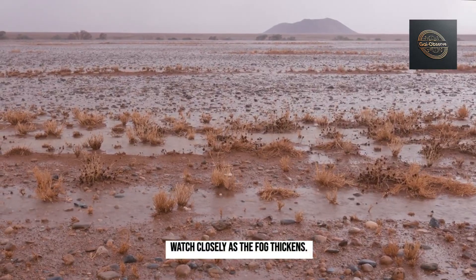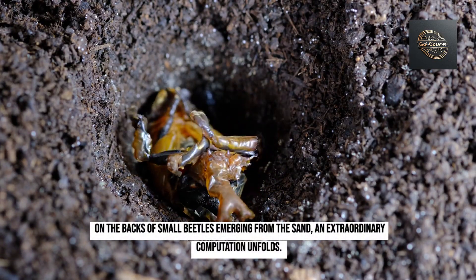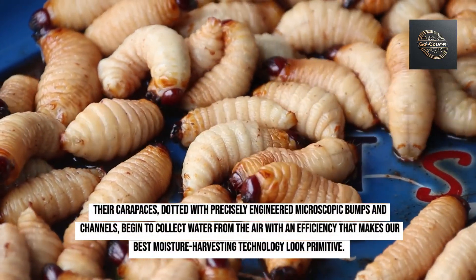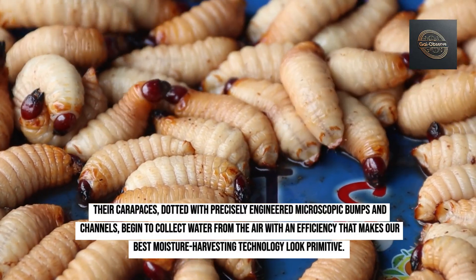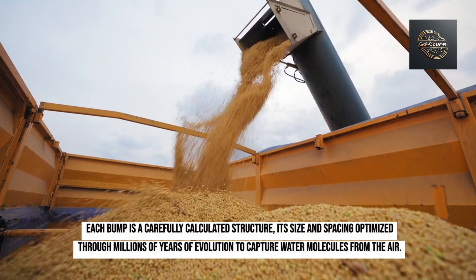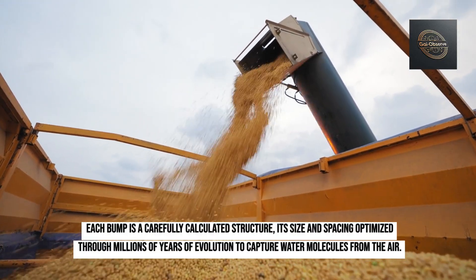Watch closely as the fog thickens. On the backs of small beetles emerging from the sand, an extraordinary computation unfolds. Their carapaces, dotted with precisely engineered microscopic bumps and channels, begin to collect water from the air with an efficiency that makes our best moisture harvesting technology look primitive. Each bump is a carefully calculated structure, its size and spacing optimized through millions of years of evolution to capture water molecules from the air.